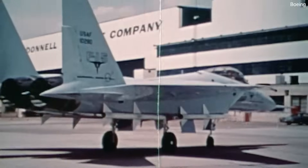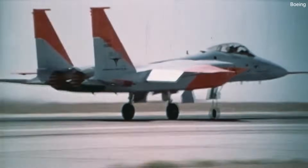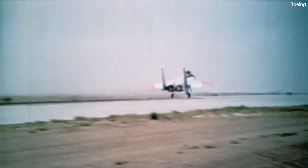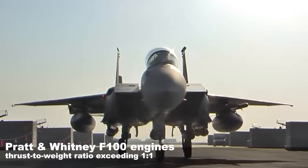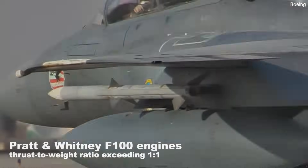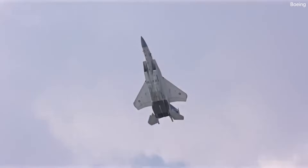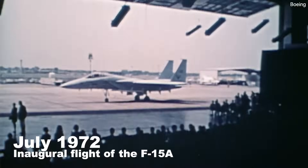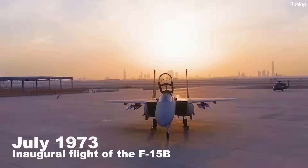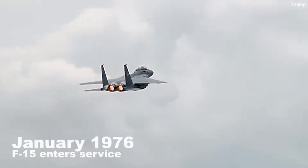In 1969, after evaluating various proposals, the Air Force chose the design put forth by McDonnell Douglas. The design was to be an all-weather tactical fighter jet featuring twin engines, designed to outclass any potential adversary. F-15s are equipped with Pratt & Whitney F-100 engines, achieving a combat thrust-to-weight ratio exceeding one-to-one, allowing them to pitch straight up while maintaining airspeed. The inaugural flight of the F-15A took place on July 27, 1972, with the two-seat F-15B completing its maiden flight a year later. The aircraft entered service in January 1976.